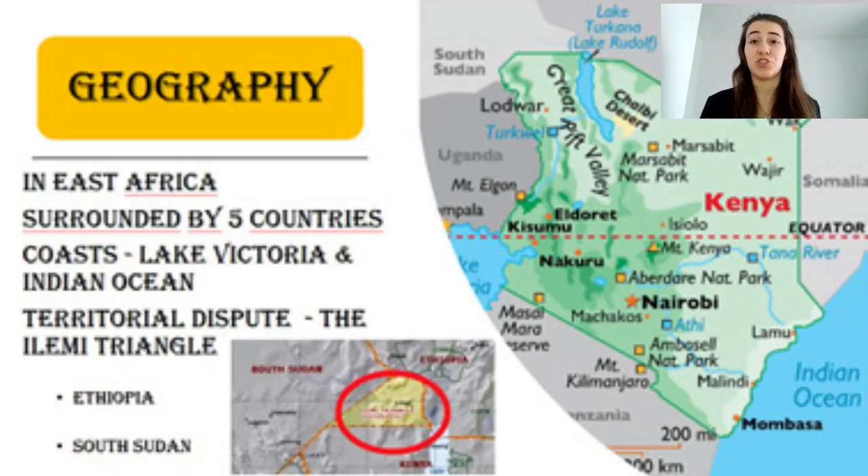So let's talk about Kenya's geography. Kenya is found in East Africa, surrounded by five other African countries: South Sudan, Ethiopia, Somalia, Tanzania and Uganda. And it has two coastlines. One is the Indian Ocean and the other one is Lake Victoria, which is, by the way, the biggest lake on the whole continent.